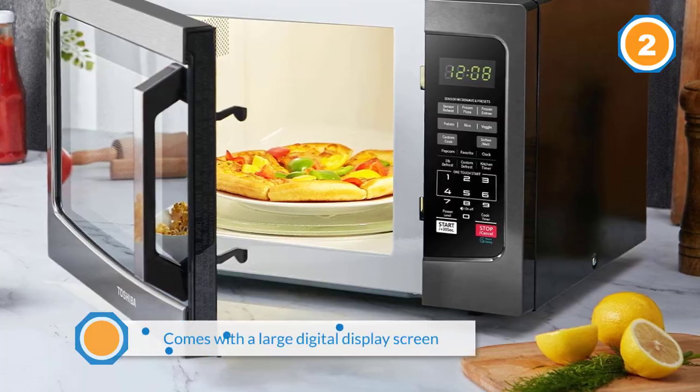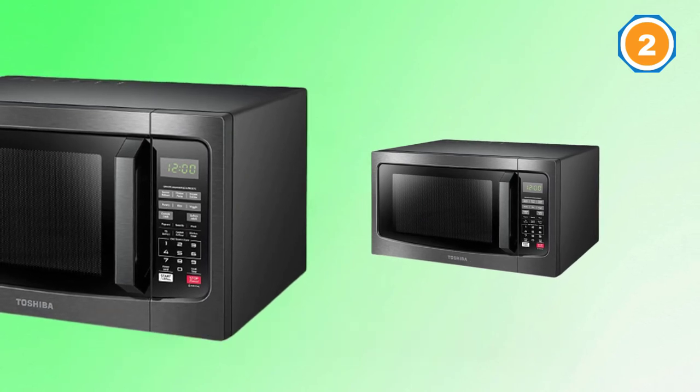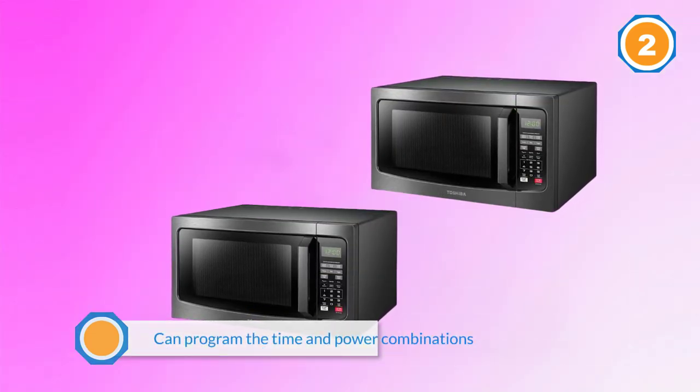It comes with a large digital display screen with a clock that includes a handy countdown timer. You can program the time and power combinations up to three levels. The door handle is easy to grip, making it conveniently easy to open. It features a black stainless steel exterior which provides an elegant look in the kitchen.